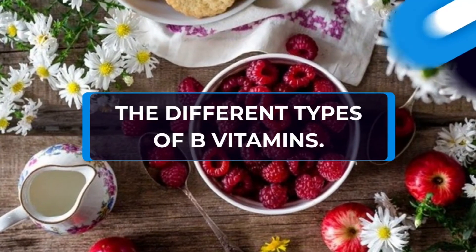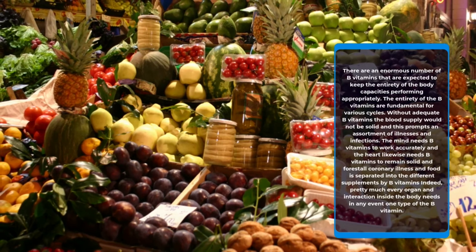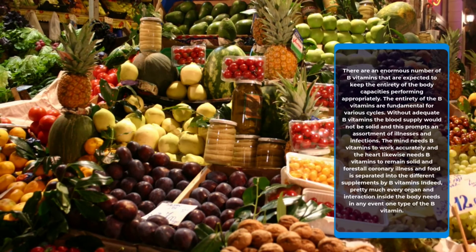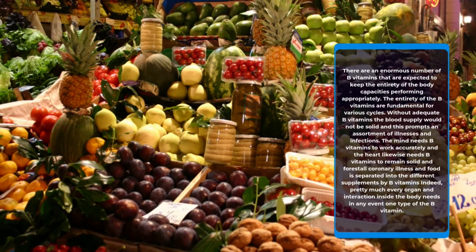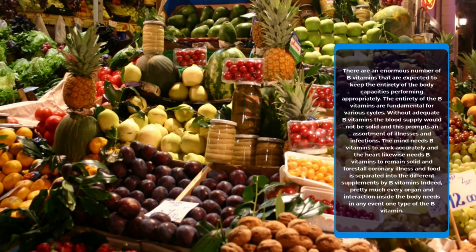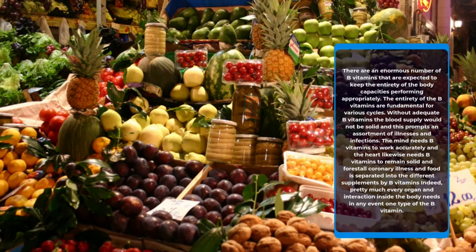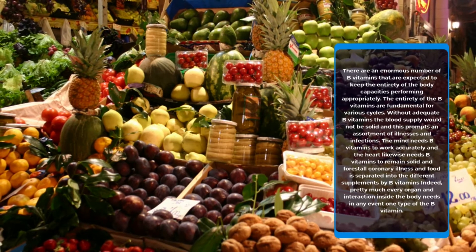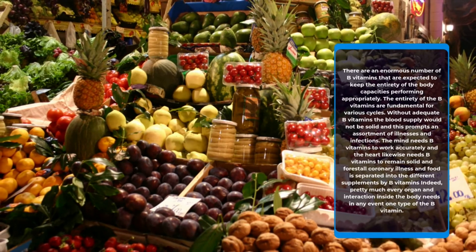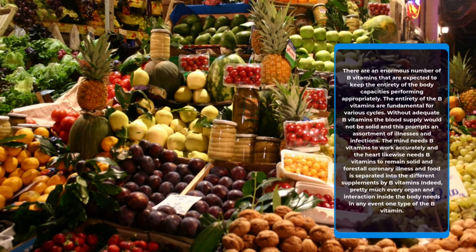There are an enormous number of B vitamins that are essential to keep the entirety of the body's functions performing properly. All B vitamins are fundamental for various processes. Without adequate B vitamins, the blood supply would not be solid, leading to an assortment of illnesses and diseases. The brain needs B vitamins to work correctly, and the heart likewise needs B vitamins to remain solid and prevent coronary illness. Food is also separated into different nutrients by B vitamins.